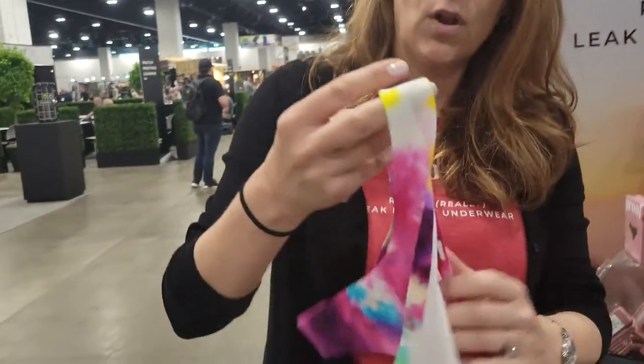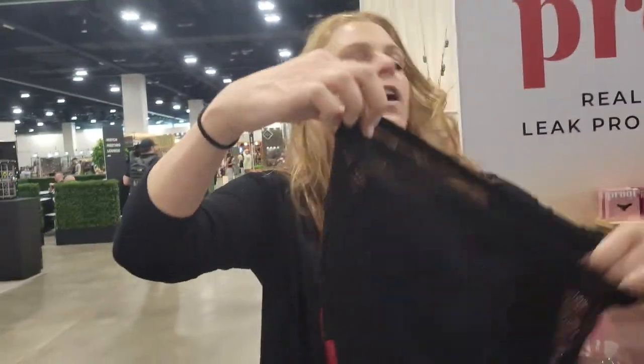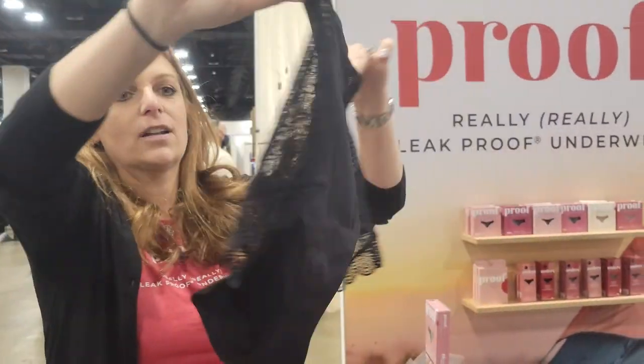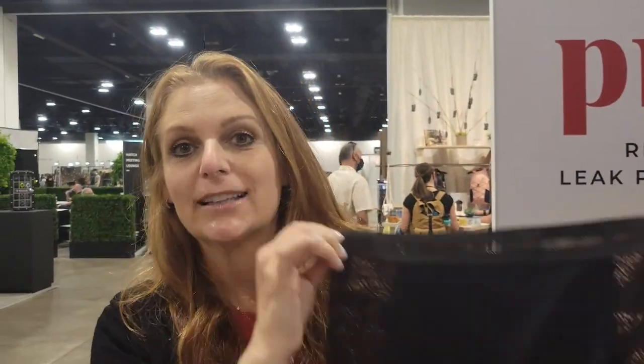Something fun and funky — we're launching a teen line so we have a style and a color for everyone. These are fun underwear with lace. No one can tell these are panties with a purpose; you cannot tell these are leak-proof underwear. My mom is in her mid-70s. There are a lot of women with leaking issues who really do not want to wear Depends or a diaper, and this is a perfect alternative for women of all ages.